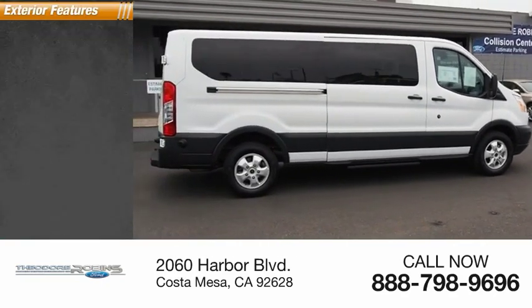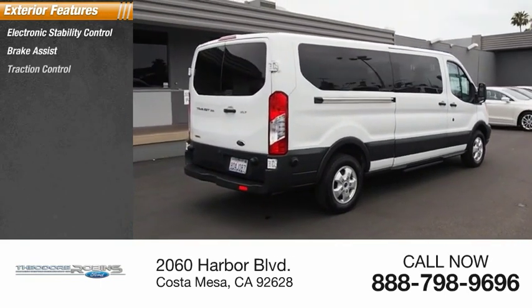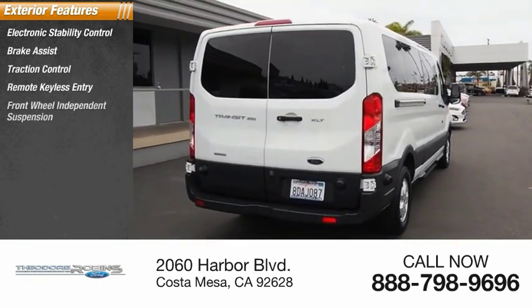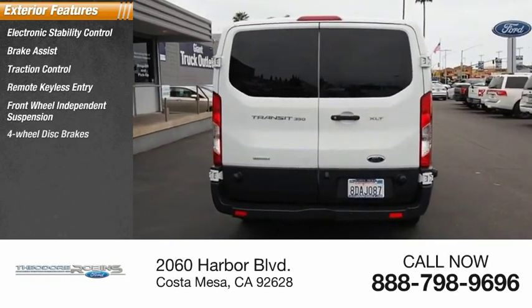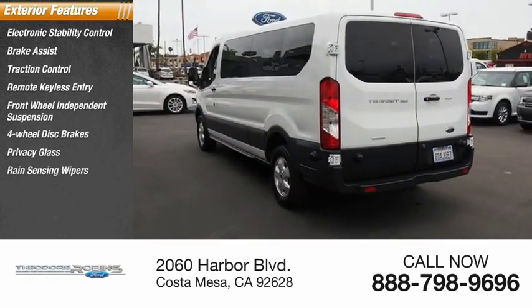Here are some of this vehicle's great options: electronic stability control, brake assist, traction control, remote keyless entry, front wheel independent suspension, four wheel disc brakes, privacy glass, rain sensing wipers, speed control.